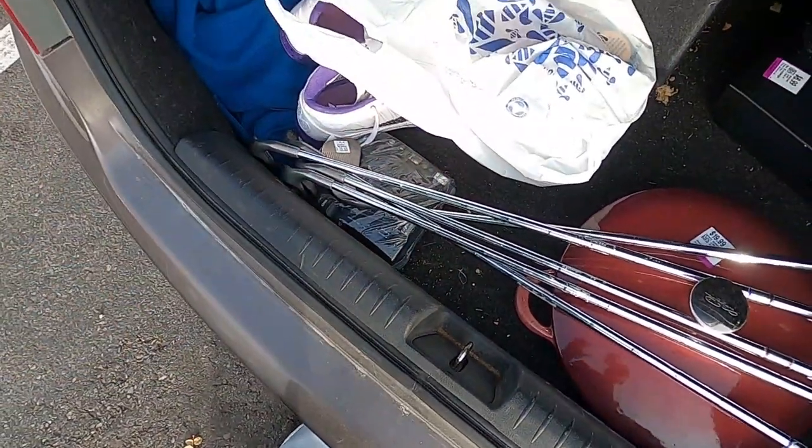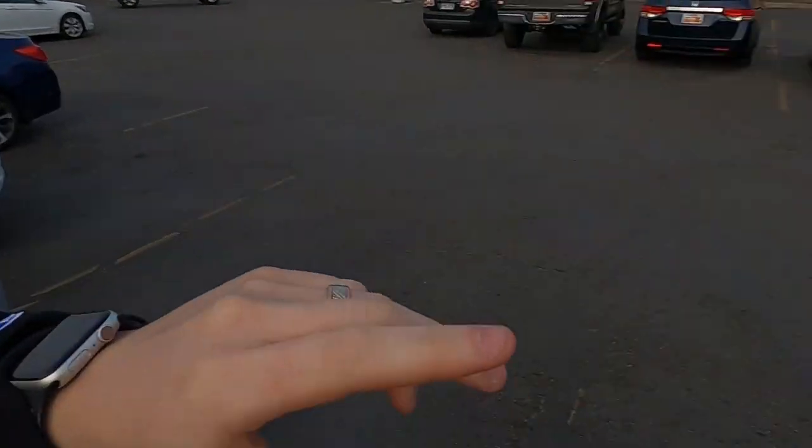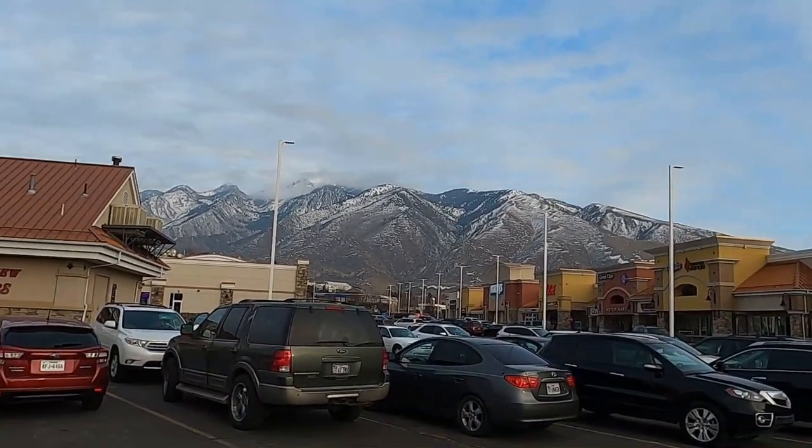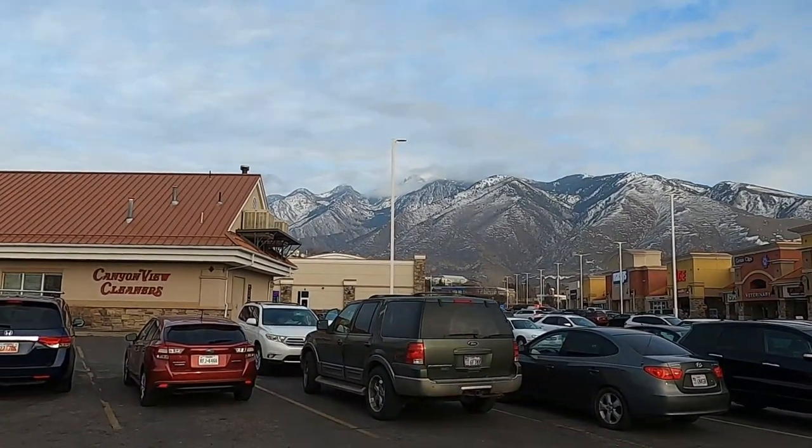Heading over to Draper Savers to see what else we can find. All I found at this Savers were views of these mountains — didn't find a single thing. When it gets later in the day it's extremely hard because everybody gets off work and goes thrifting. It's 4:15. We're gonna try to hit two more spots, but look at these freaking mountains.